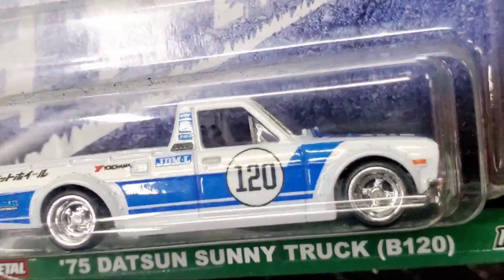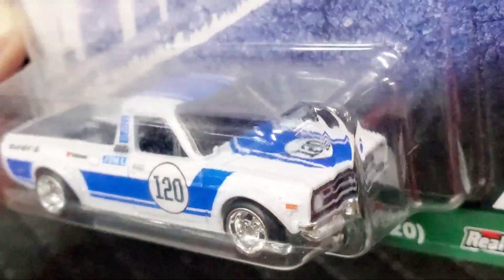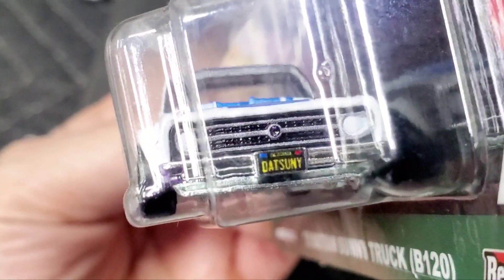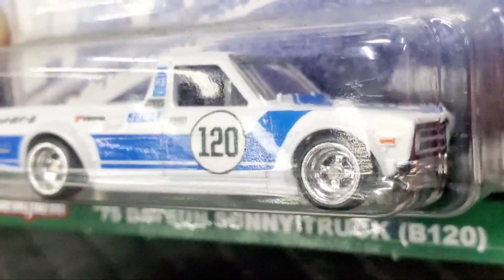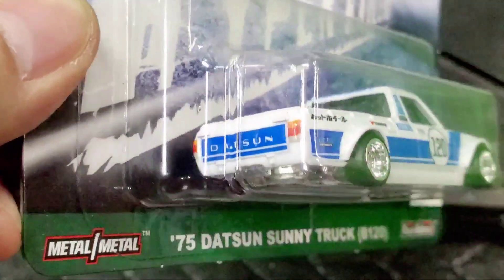I don't know if the camera is picking it up, but there is a metallic white paint on this with blue accents. It's got racing stripes, the front is very detailed, and it even says 'Sunny' on what's like a license plate — very neat. You can also see the real rider tires and rims on this vehicle.